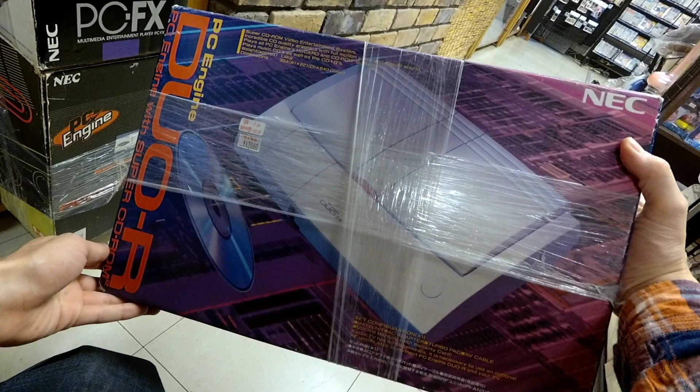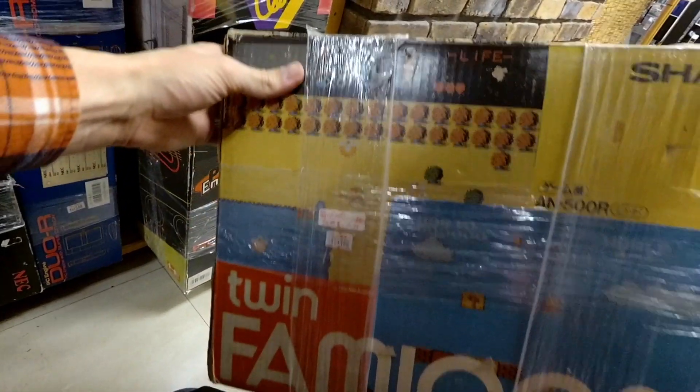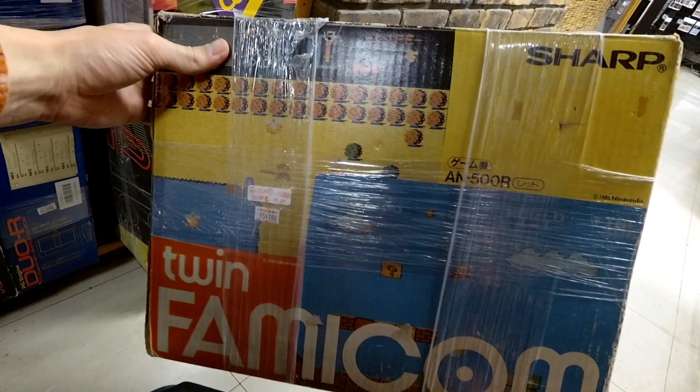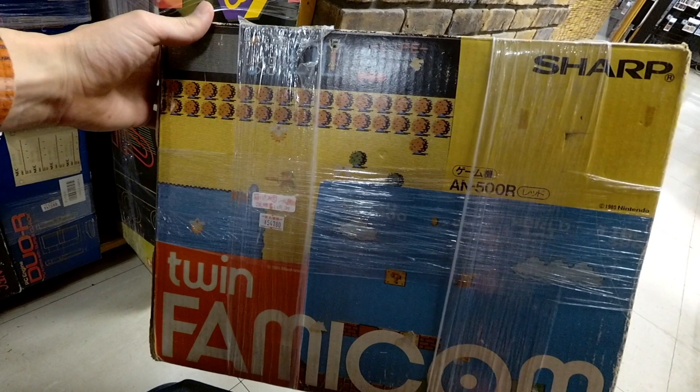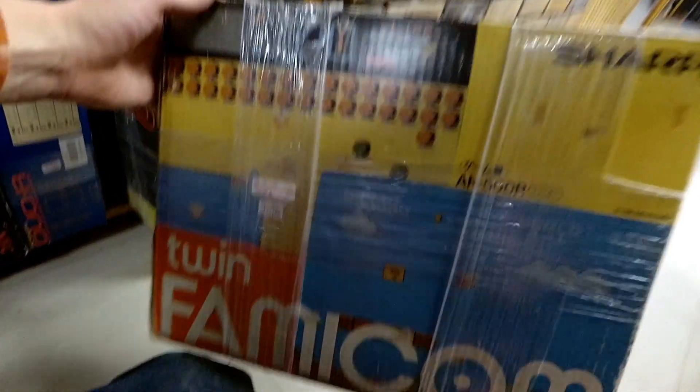Don't spend $480 like Super Potato wants you to spend. Find one loose for like $100 to $150. They've got a Duo in the box as well, and here's the Twin Famicom complete. That's $550? No way. You don't often see it, but it's not a $550 system complete.